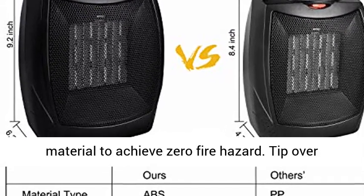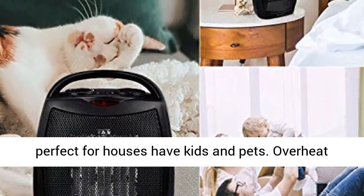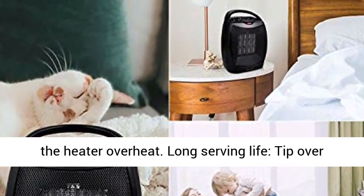Safe room heater — the heater is made of flame retardant material to achieve zero fire hazard. Tip-over protection shuts off the heater when it's knocked over, perfect for houses with kids and pets. Overheat protection will shut the heater off automatically when the heater overheats.